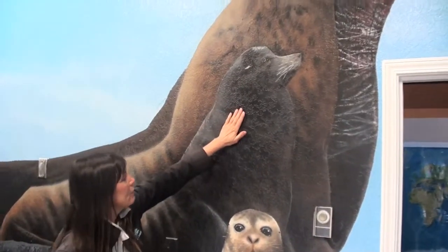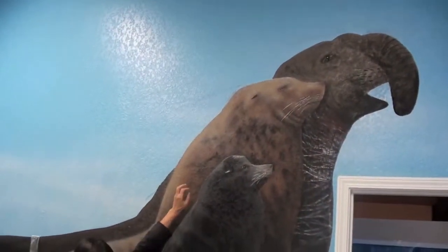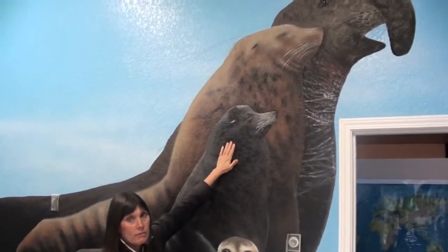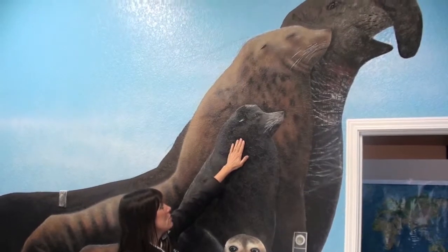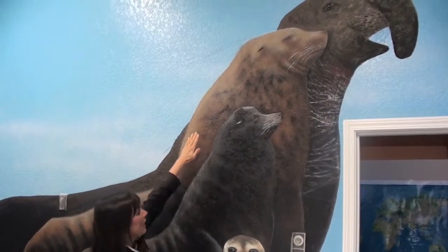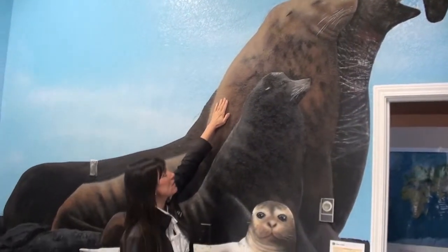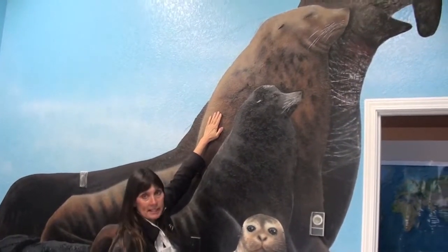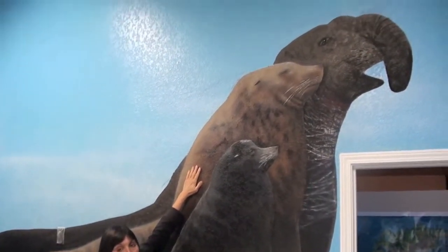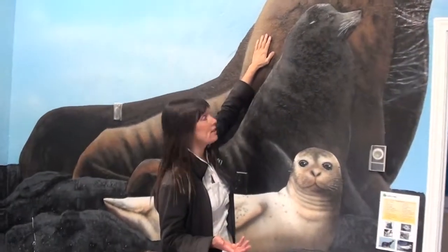Now we also have California sea lions and Stellar sea lions — we have both of them here off Equal Bay. We only have male California sea lions here; the females stay down in Mexico. And then we have the big Stellar sea lions. We have both male and female Stellars. Stellars are endangered. Their main population is up in Alaska, and they eat pollock — that's what we make imitation crab, fish sticks, and fish sandwiches out of.